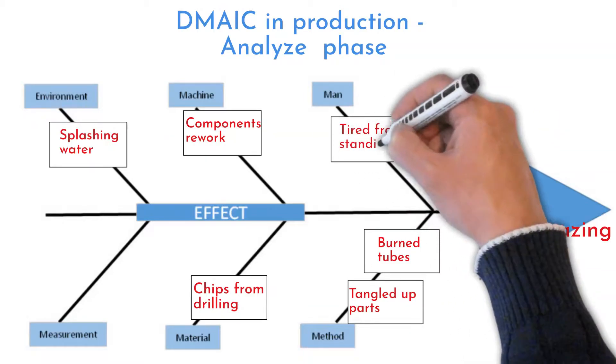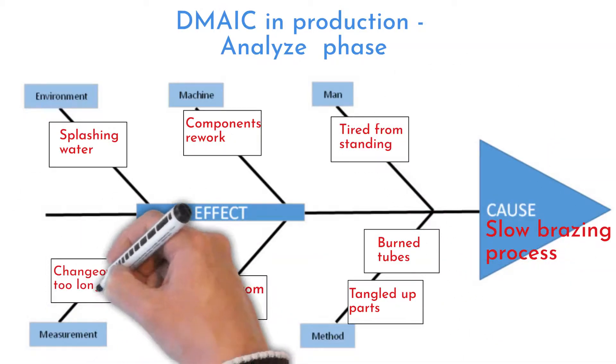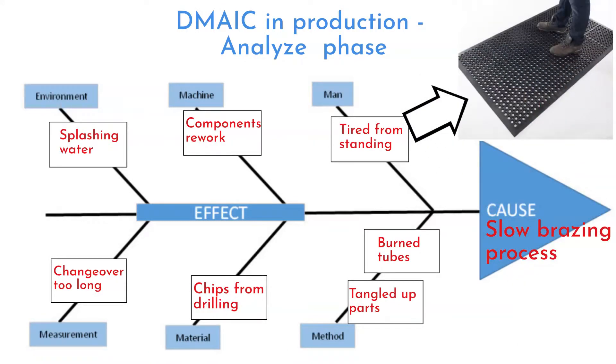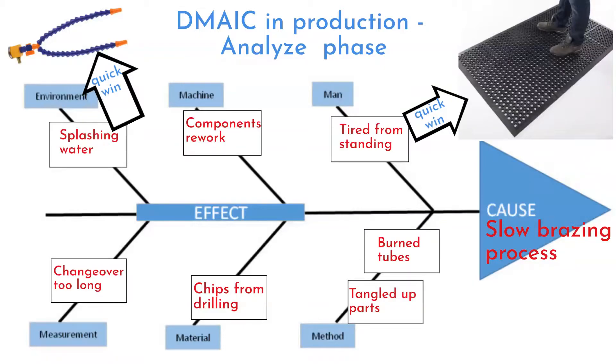Standing on the floor for a whole shift makes workers tired and less concentrated. Changeover between different tube shapes takes too much time. Ergonomic carpets were ordered immediately. Old types of flushing pipes were exchanged for adjustable modern ones. These two quick wins showed the team's commitment to improve.